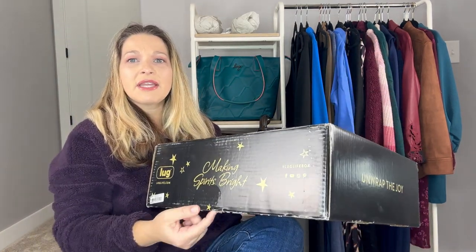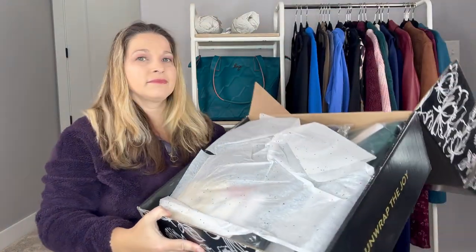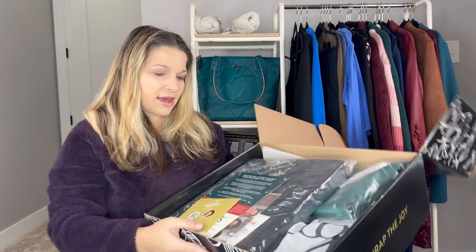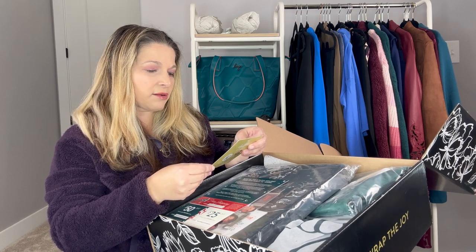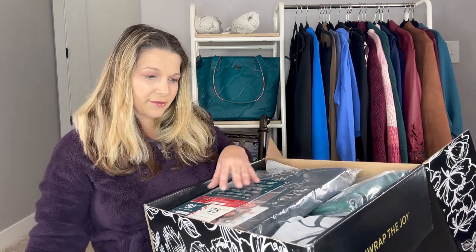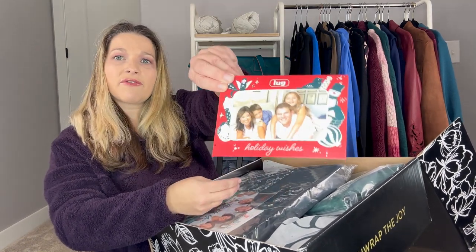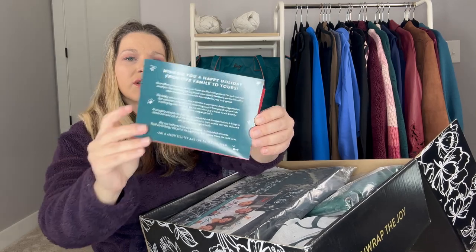I went ahead and untaped the box — this was the only place it was taped. Inside we have a card that says 'Share the Love — enjoy these handpicked treasures crafted for festive moments and year-round magic.' There's also a holiday card from Amy and Jason and the entire Lug team, plus discount codes: free shipping, $50 off $100, and $25 off when you spend $75.